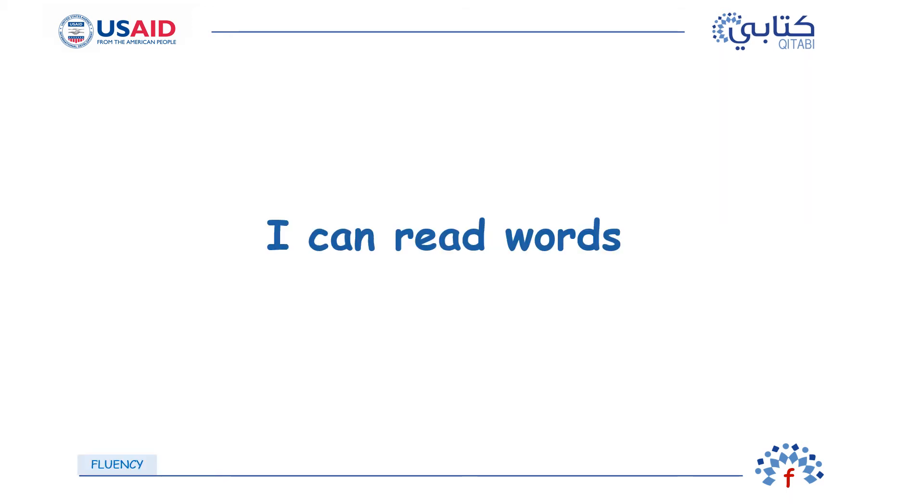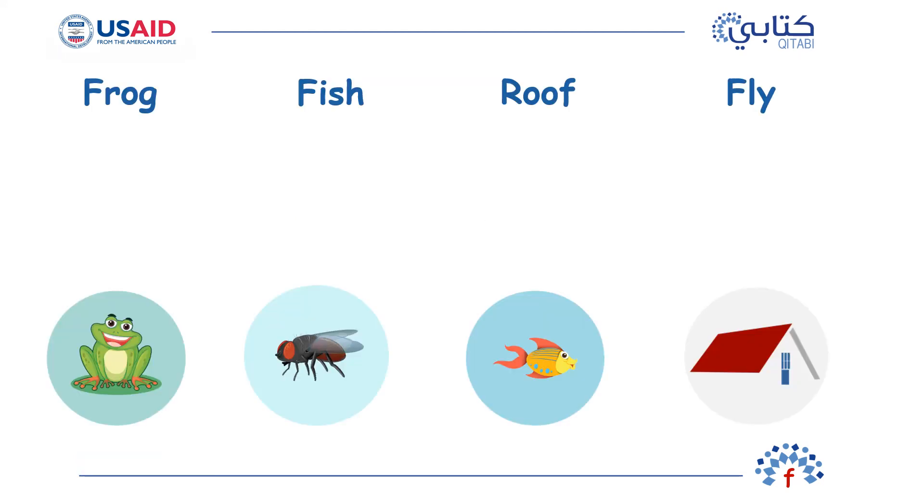You have learned so many words with the letter F. You can now read words with the letter F. Look at all these words with the letter F. Match the picture with the word frog, with the word fish, with the word roof, with the word fly.